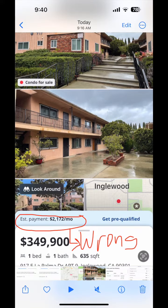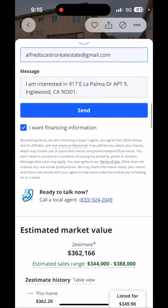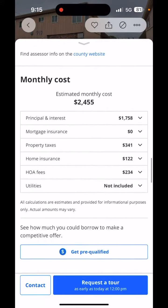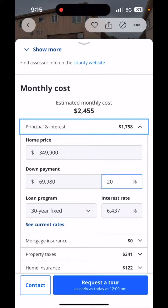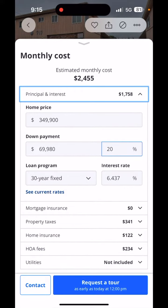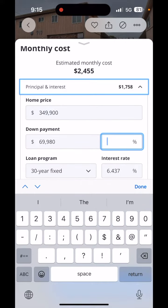There's an estimated monthly payment above the purchase price, but that is wrong. I don't know why Zillow puts that there. We're going to scroll down to the monthly costs, and here's another wrong estimated monthly payment of $2,455 per month. You can get it right if you click on principal and interest — they're assuming you're going to put down 20%, though I don't know that that'd be the best choice.